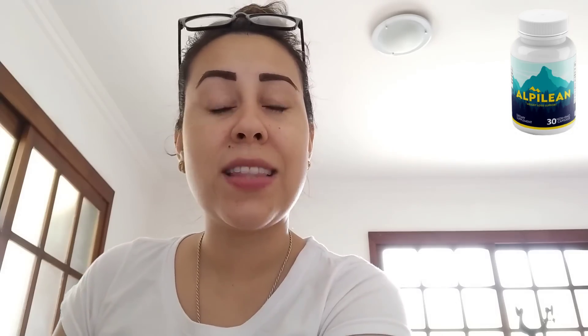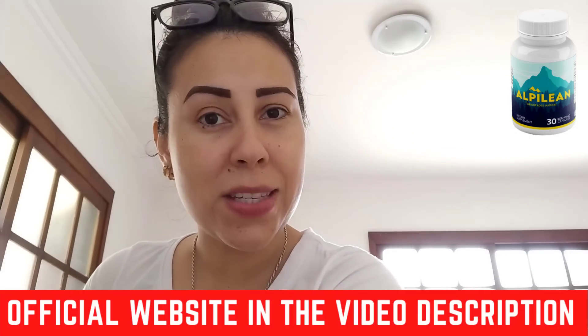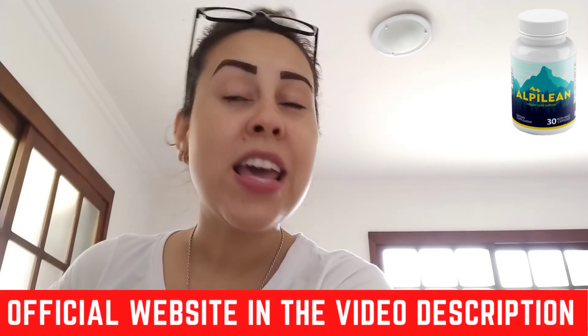Also, the Alpilene does come with a 60-day money-back guarantee. You have 60 days to take the Alpilene, and basically after 60 days, if you are unhappy with it, don't have your desired results, or don't wish to take it anymore, go to the official website, contact the support team, and they will give you a full refund. That's why it is very important that you purchase the Alpilene on the official website so you can have a refund if you need one.